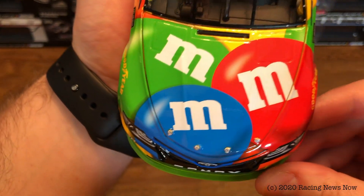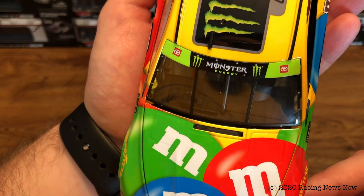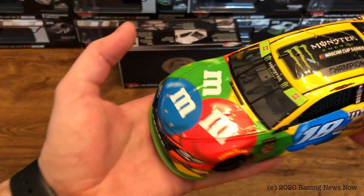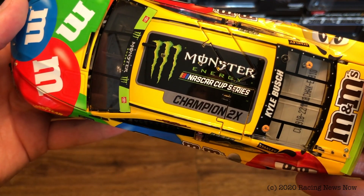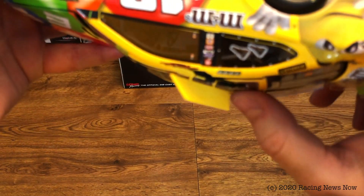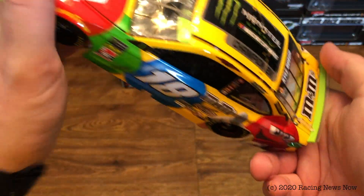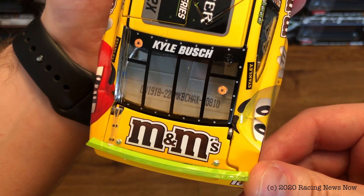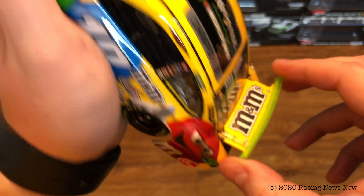On the nose, Toyota Camry number 18 and Joe Gibbs Racing with some contingency sponsors. This is not a race version, so obviously there's not going to be any race markings or rubber buildup. M&M's on the hood. Monster Energy and Toyota across the green playoff banner on the roof instead of the number. It is the Monster Energy NASCAR Cup Series logo and 'champion two times,' because this is Kyle's second cup championship. One of the reflaps functions. Kyle Busch on the back window, den number 810, M&M's on the deck lid, and the green playoff spoiler.